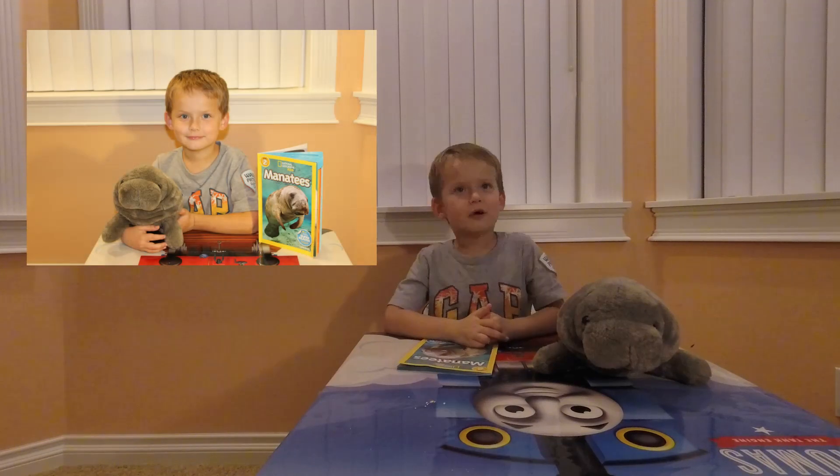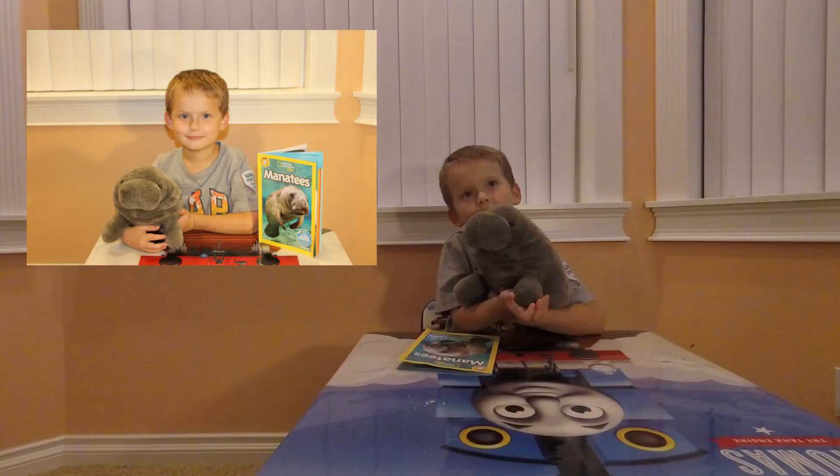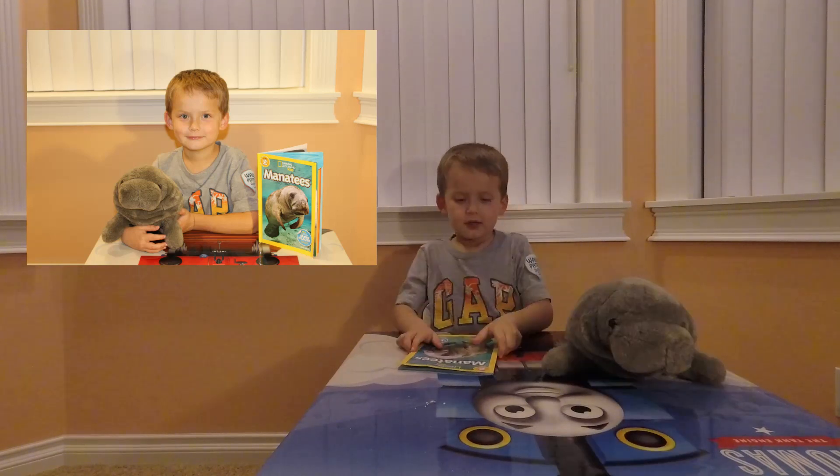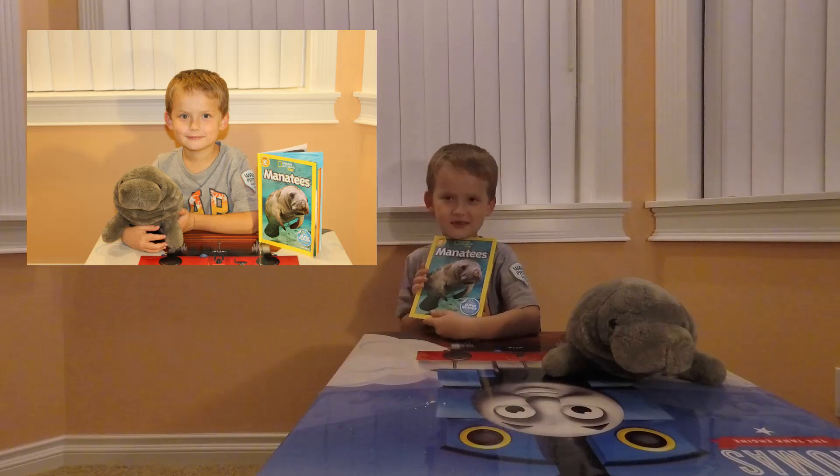Hey guys! I'm going to read a book with my friend, Barbara. She's from my school. I'm going to read a book about what she is. It's a manatee.